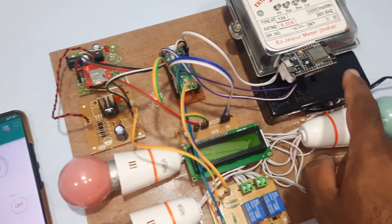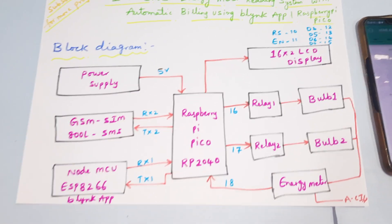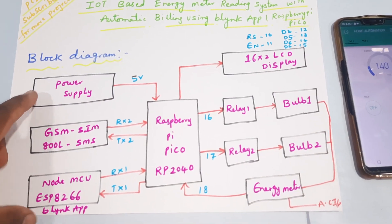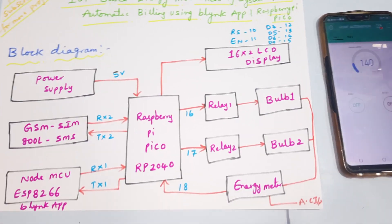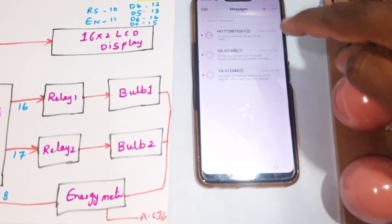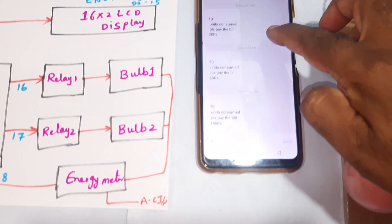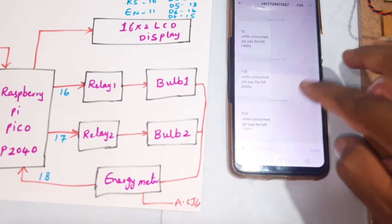The NodeMCU will control the lights. Coming into the block diagram: power supply, Raspberry Pi Pico board RP2040, and GSM SIM800L. We will get an SMS alert for billing — showing how much energy you have consumed — so you will receive your bill via SMS alert.